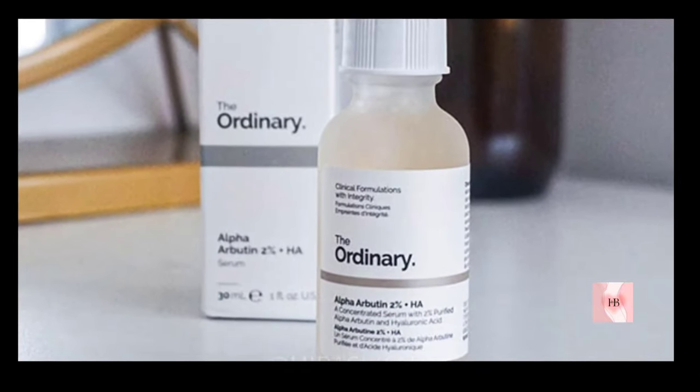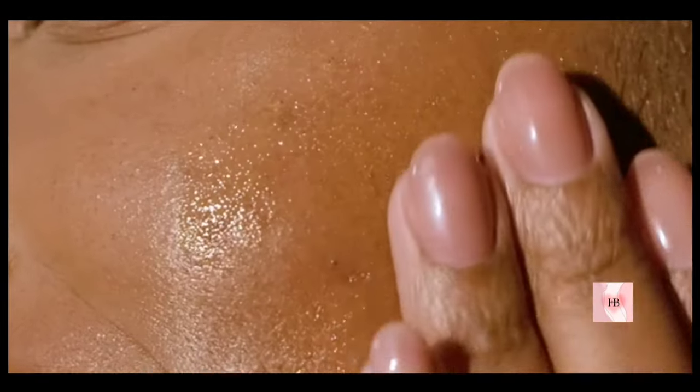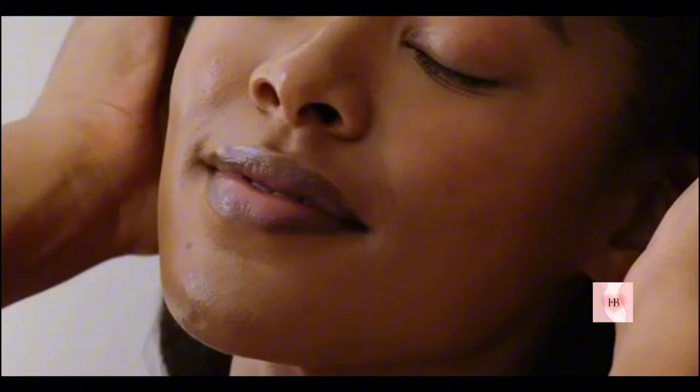There should be a gap of 3 minutes after applying each product. It works great by itself but it can also be used alongside other active ingredients like niacinamide, vitamin C, or peptides.